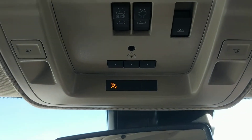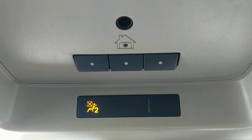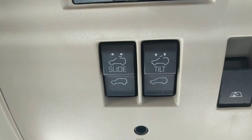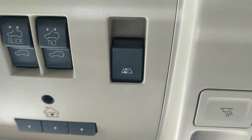Above my head you can see there's a universal home remote for your garage — you can program your garage remotes to the vehicle. Above that are the sunroof controls, and over there are the rear sliding window controls.